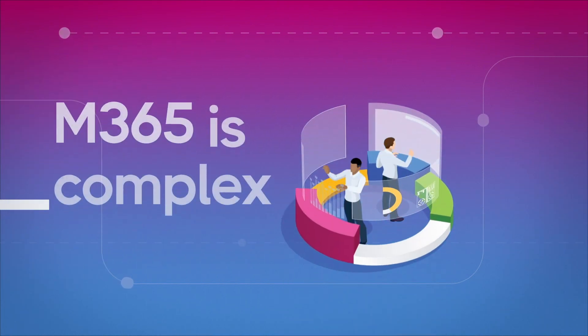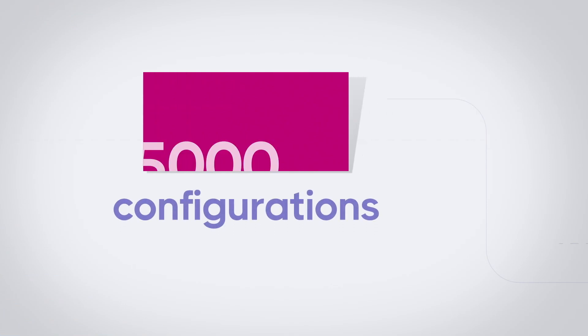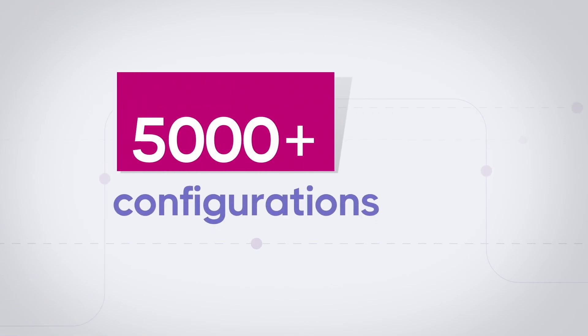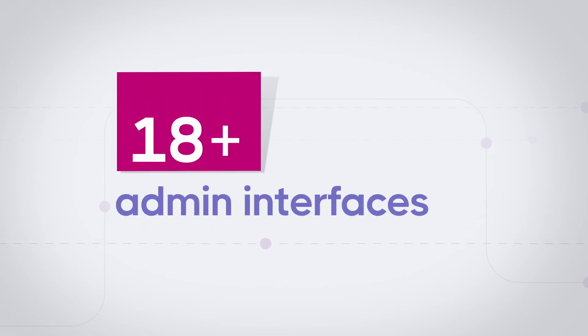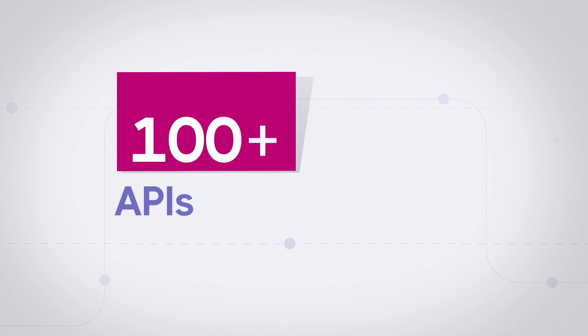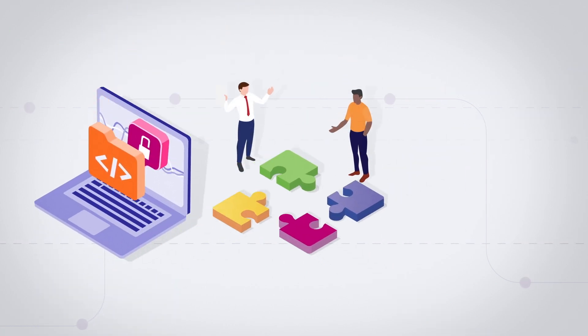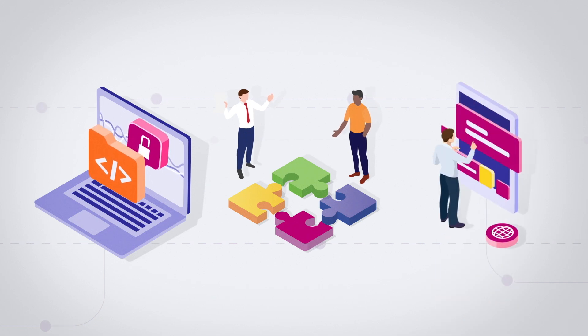Because Microsoft 365 is complex. With over 5,000 tenant-level configurations, 18 different admin interfaces, 75 different user roles, and over 100 APIs, trying to deliver best practice security, governance, and administration leaves teams overwhelmed and exhausted.